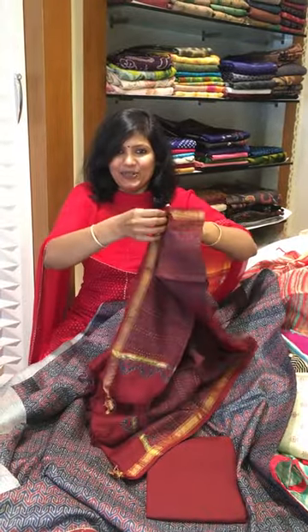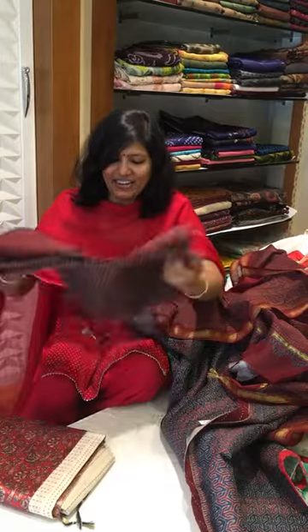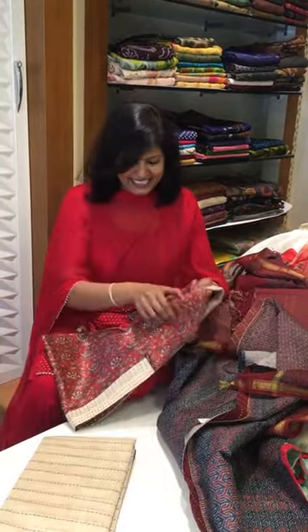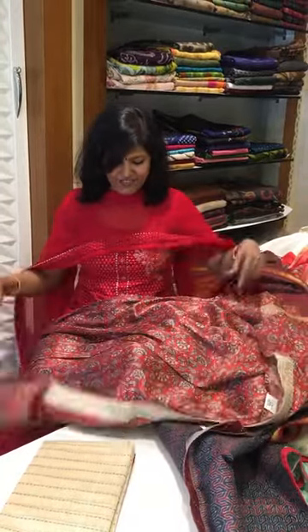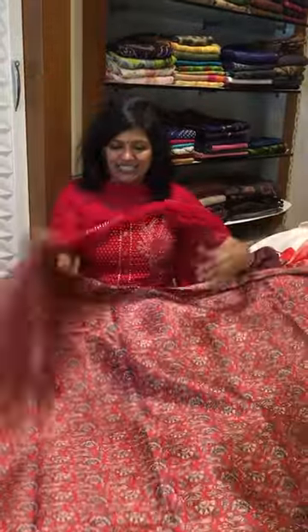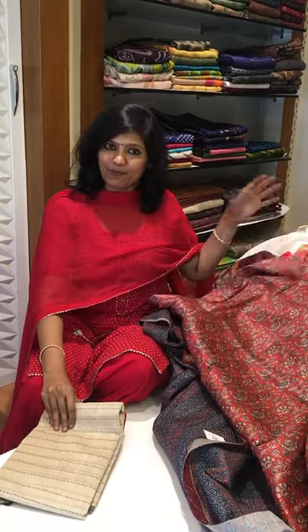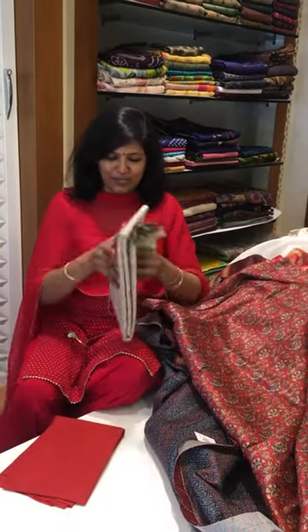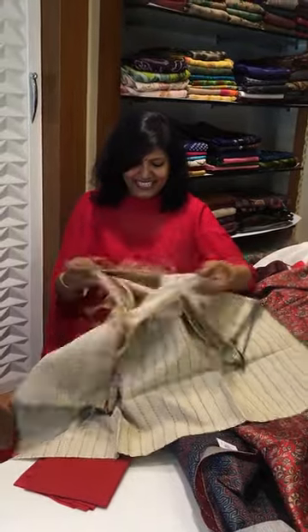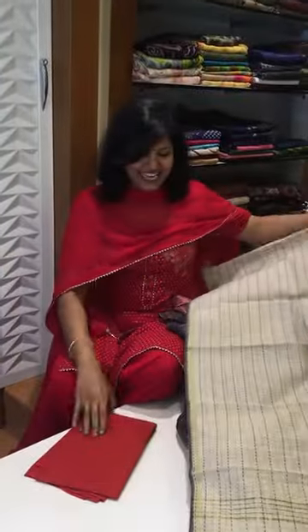This is the pant, and it comes with a chanderi-by-cotton dupatta so that you don't sweat — you can wear it just like that. I've got a different print with a nice, beautiful color. One more is this modal silk — it's a mixed modal silk fabric. As I said, it is very easy maintenance: you need not starch, you need not dry-clean, you can just put it in water and wash it. This is the pant for this.